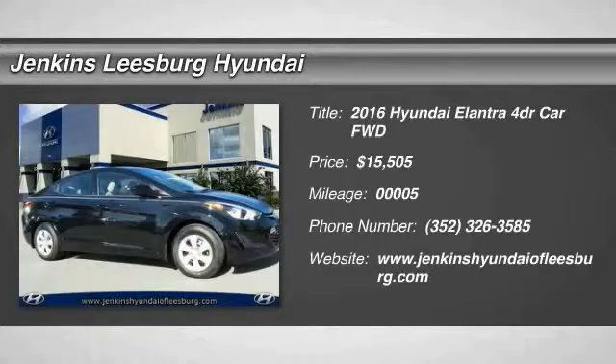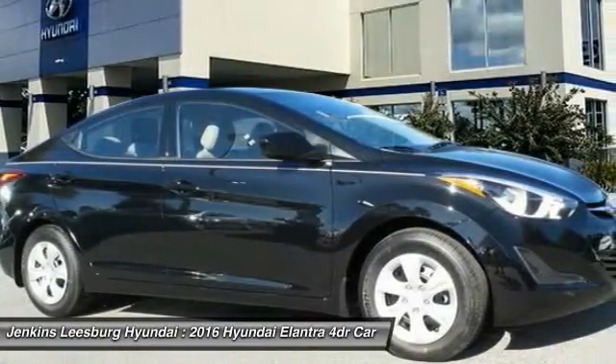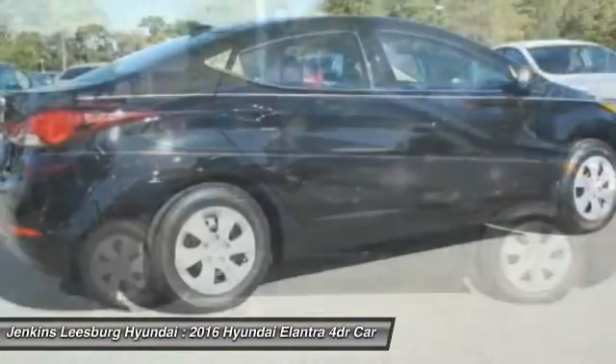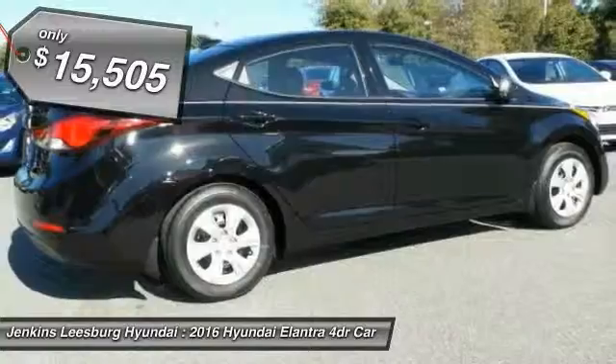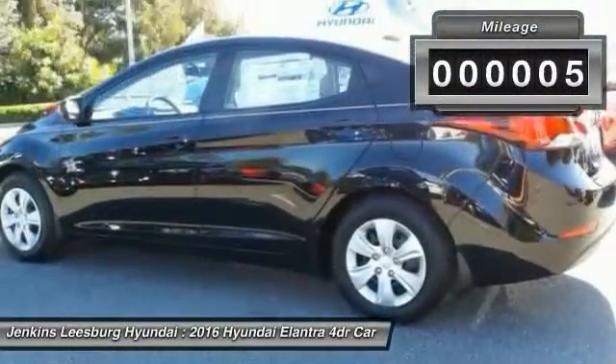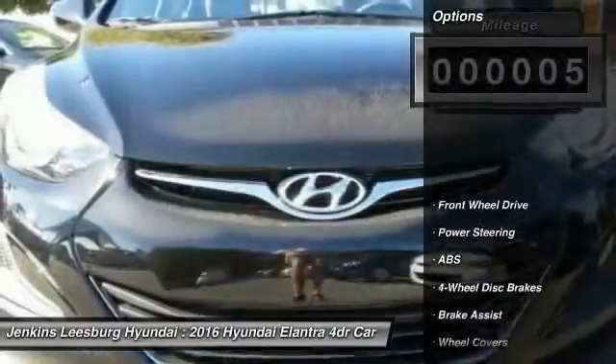2016 Elantra. The Elantra boasts the most interior room in its class and gets an exceptional 35 miles per gallon. With its luxurious standard features, the Elantra is an easy choice and is priced below $20,000. This vehicle has less than 100 miles. Here are some of this vehicle's great options.